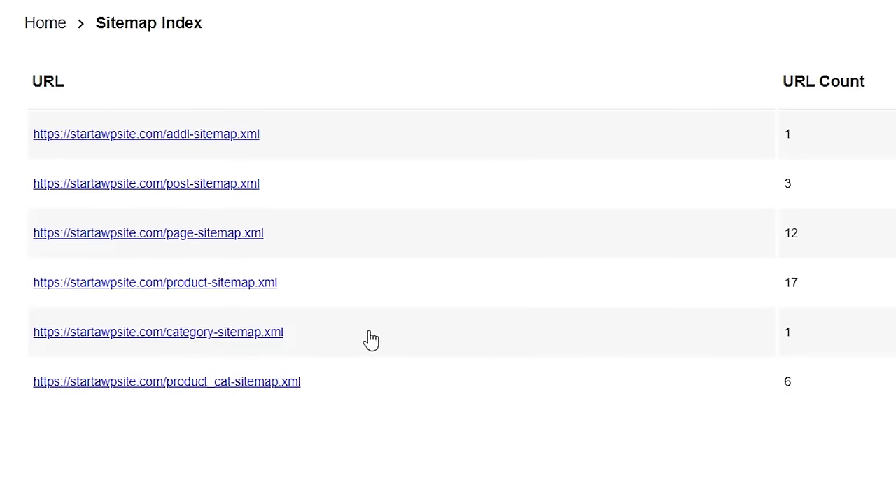Not only is it great to have the sitemap, but you'll also want to submit it to Google Search Console. This is a free tool from Google that lets you know how your website is doing on Google — the tips and fixes you need, any issues, and it also allows you to submit your sitemap so Google knows what to crawl on your site.